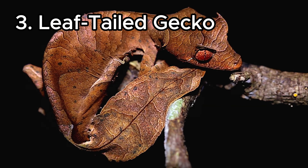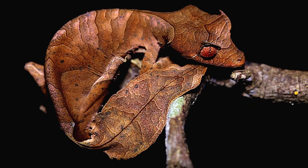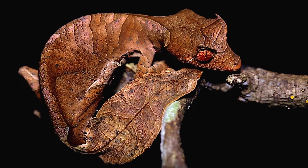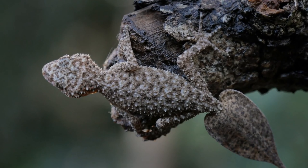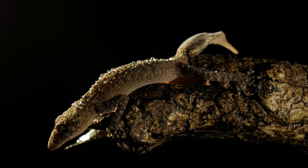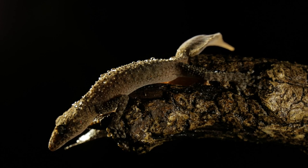Leaf-tailed gecko. True to its name, this gecko's tail looks just like a leaf, complete with notches and a central vein. But that's not all — their bodies can also mimic the texture and color of tree bark. It's as if they're saying, 'I'm not a gecko, just a harmless piece of the tree.'